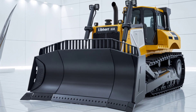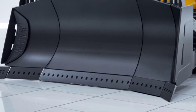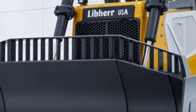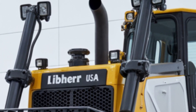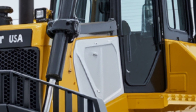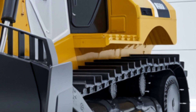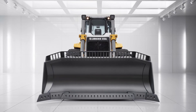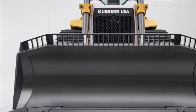Now let's talk numbers. The 2025 Lieber bulldozer comes in at a base price of around $1.4 million dollars, depending on the configuration and optional packages. That includes high-performance blade options, full GPS automation systems, and advanced safety packages. While it's definitely an investment, what you get in terms of durability, intelligence, and sheer capability makes it worth every dollar. Plus, the long service intervals and fuel efficiency improvements mean significantly lower operating costs over the machine's lifetime.